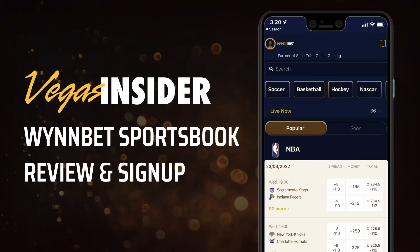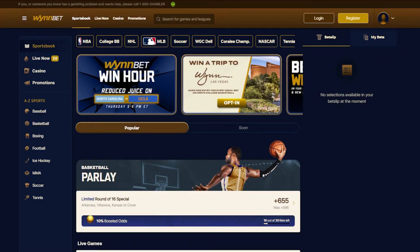Welcome to Vegas Insider. Today we are going over our review of WinBet Sportsbook along with a small guide on how to sign up for their exclusive welcome offer through Vegas Insider. We have put together some of the biggest needs when it comes to a sportsbook app and tracked down how WinBet stays on top of their competition.